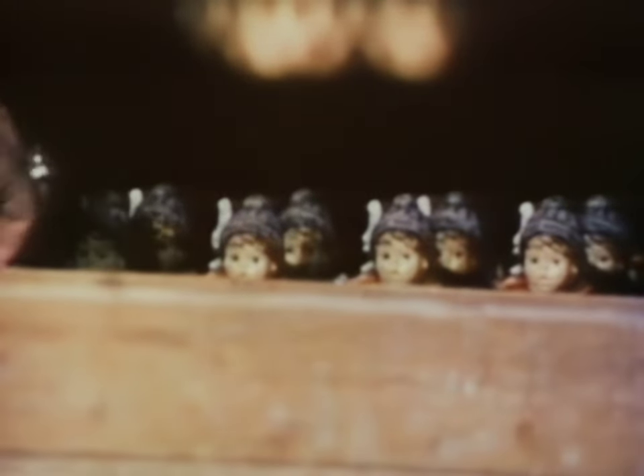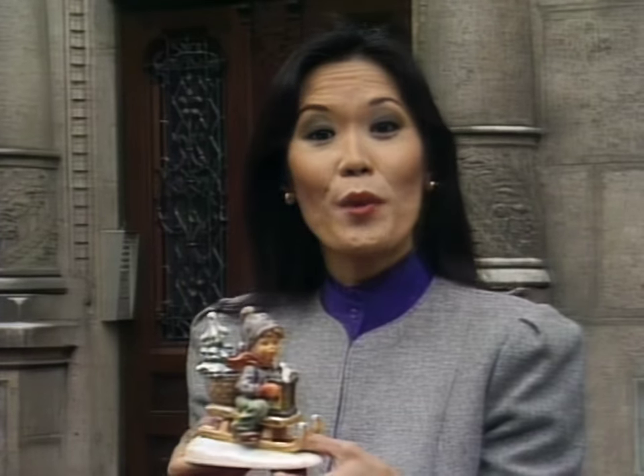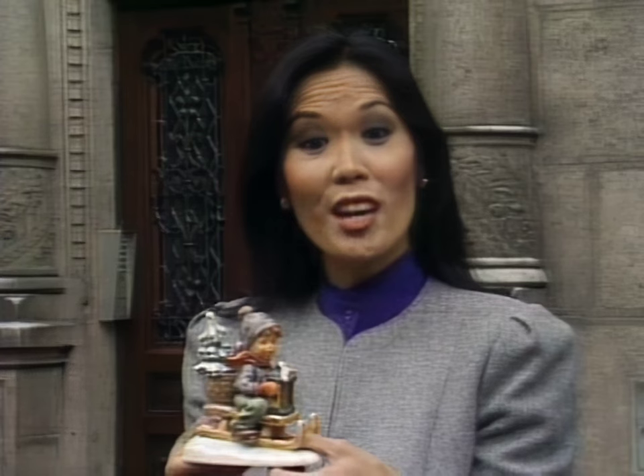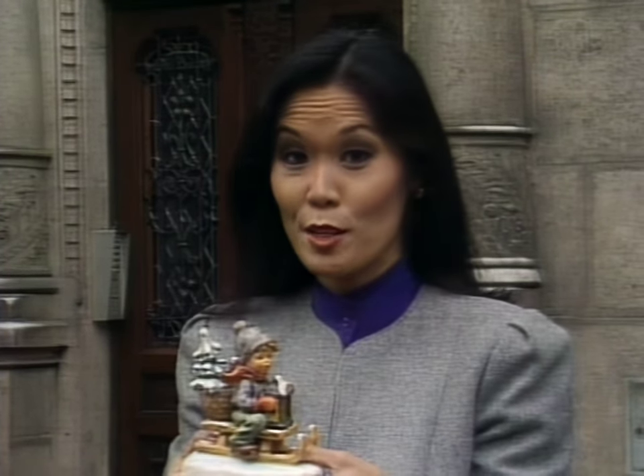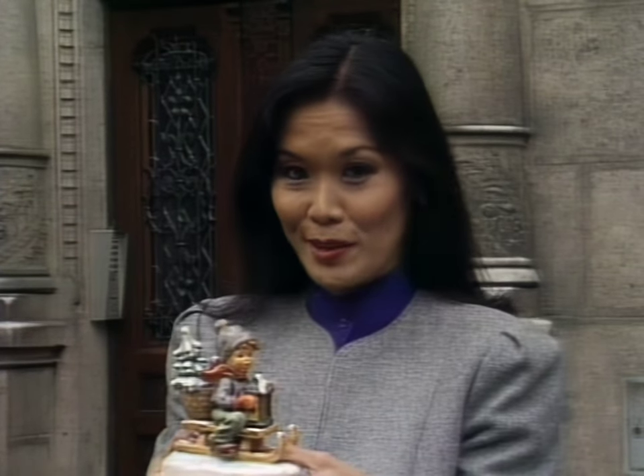At long last, after a final decorative glaze is baked on, the completed figurines emerge from the oven. And that's how, with infinite care, the gentle, cheerful spirit of Sister Maria Innocentia Hummel is preserved for all time in these beloved figurines.